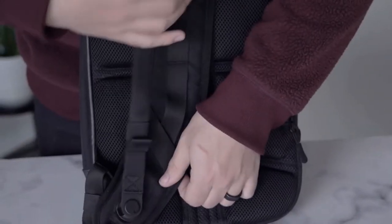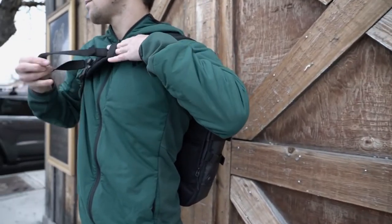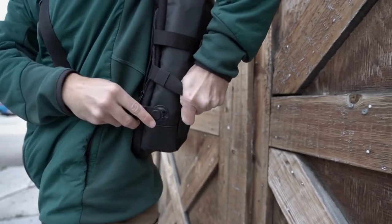To make the Sling extra comfortable, we included a removable securing strap with magnetic fixtures. To use this feature, simply pull the securing strap from the shoulder strap, adjust, and connect to the bag.